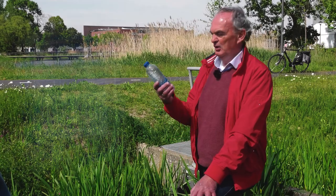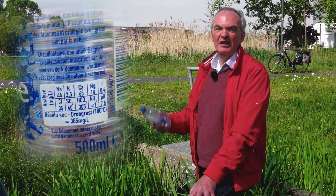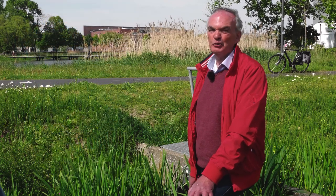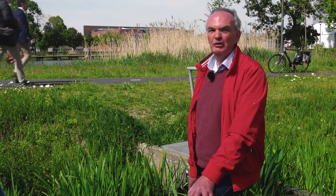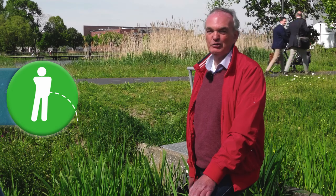Actually, the same applies for us. The water we drink also contains salts — salts we don't really need. And if we don't remove those salts, we will get sick. Fortunately, our body is well equipped to remove water and salts.